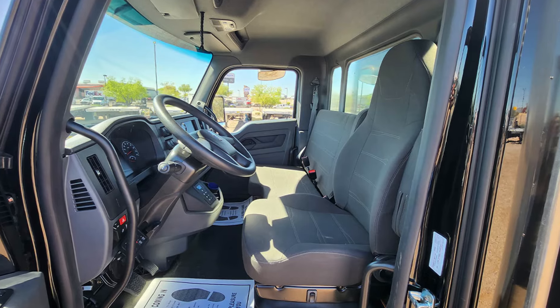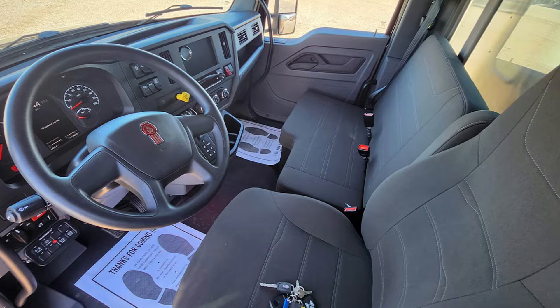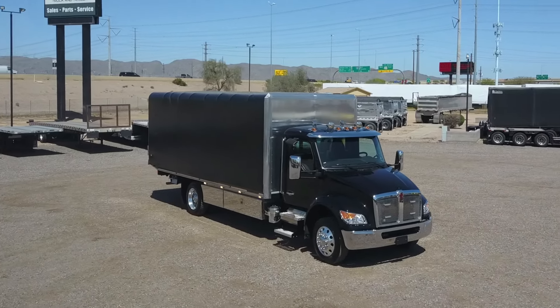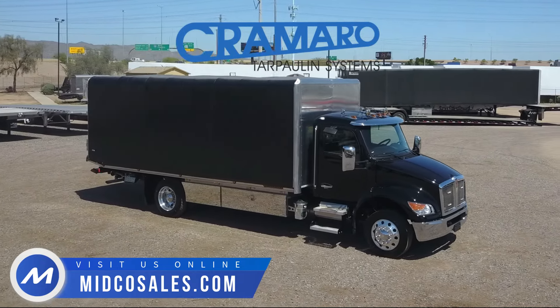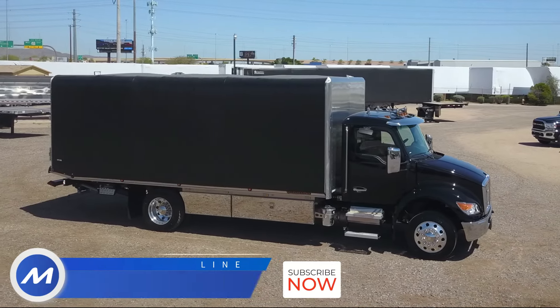Inside, you'll find a comfortable cab with seating for three. Midco Sales is an authorized Jourdan dealer and a distributor of Cromero Tarp products. Visit us online to learn more about this truck or about any of our inventory.